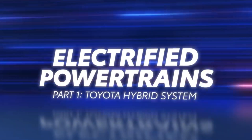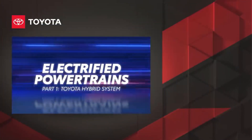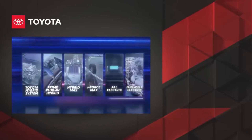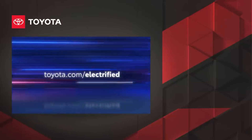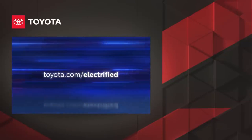That's a quick look at the THS found within so many Toyota vehicles, and it's only one part of Toyota's electrification story. Be sure to check out the other videos in this series to learn more about Toyota's electrified powertrains. To explore the full electrified lineup from Toyota, visit toyota.com/electrified.